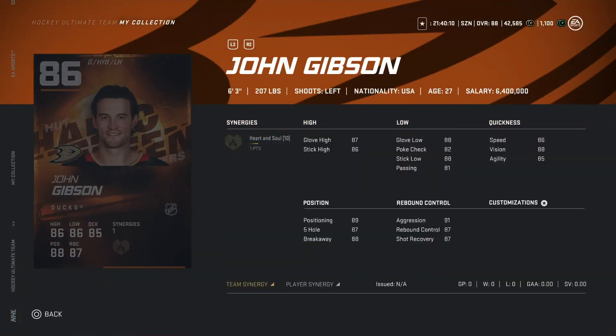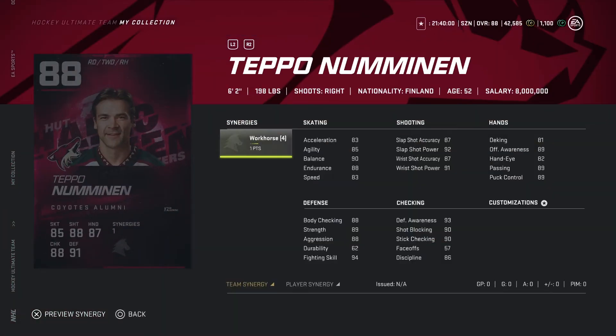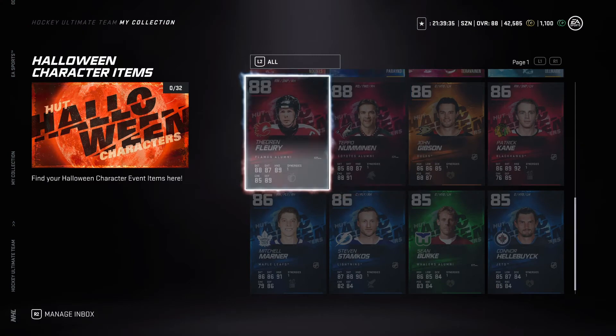Now looking at John Gibson, six-three, 207 pounds. I've heard Gibson cards have been pretty decent this year, so gonna go with a buy on that one. Now looking at an 80 overall, six-two, 298 pounds. He has the Workhorse synergy — endurance, balance, and acceleration get bumped up. Speed's only 83 which is lacking but shot is pretty good. If you pair him with a fast defender he'd do pretty well.